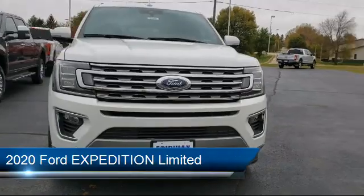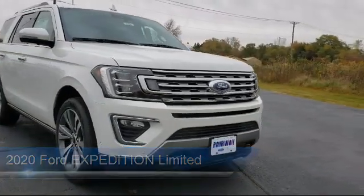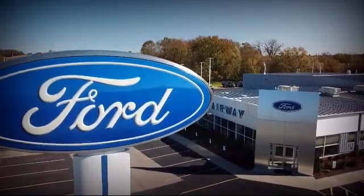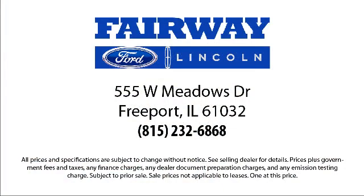It comes equipped with a leather-wrapped steering wheel, running board package, lane departure warning, stability control, rain-sensitive windshield wipers, cross-traffic alert, remote start system, tow package, MP3 player, and privacy glass.